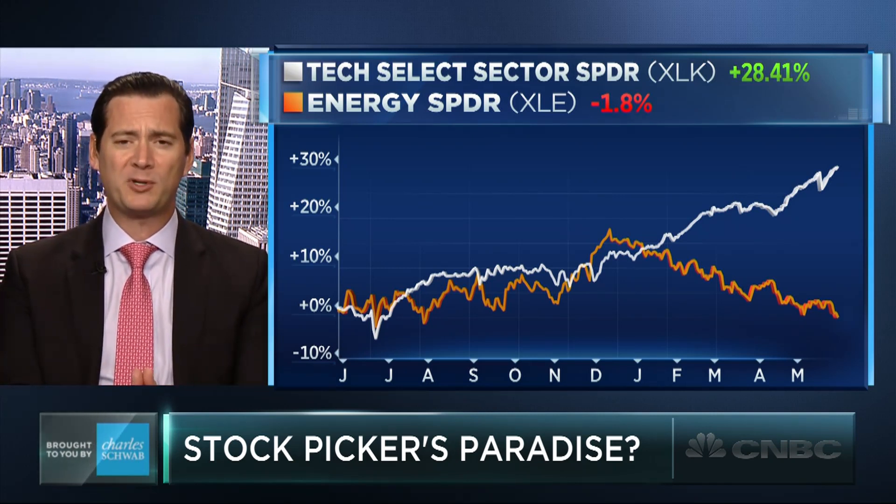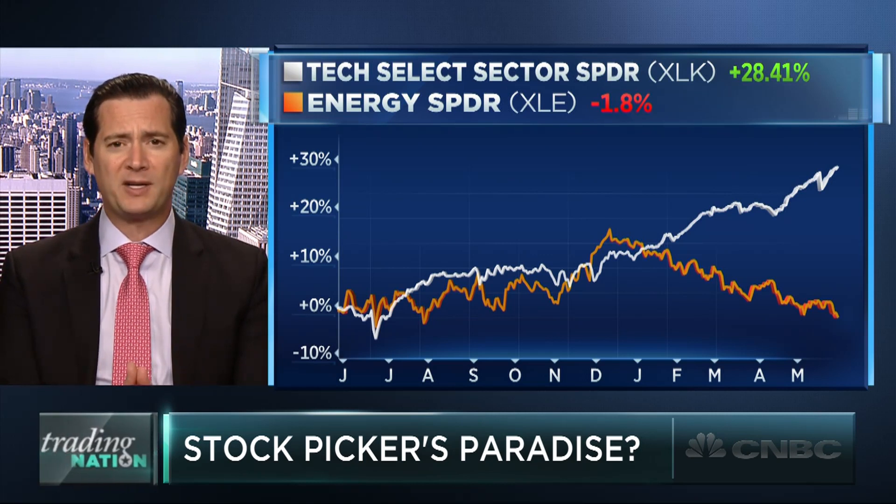The chart I've brought here really cherry picks the most grievous example of where two sectors are going in completely opposite directions. We're going to look at technology — the XLK ETF — versus the XLE, the energy ETF. You can see this chasm that's formed here. Look at the strong correlation as we move into this year where the sectors are moving essentially in the same direction. But now that divide has opened up — it's over 30% on a year-to-date basis, with technology up almost 20% and energy going the other direction, down more than 10%.